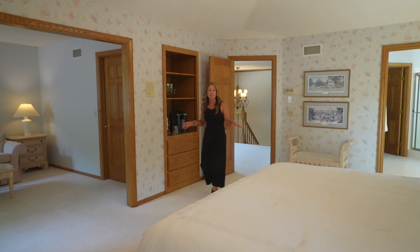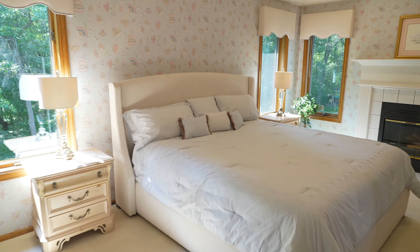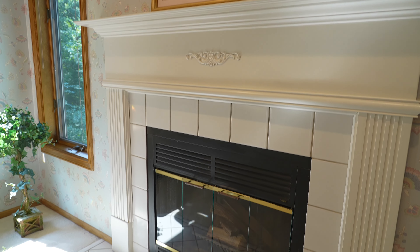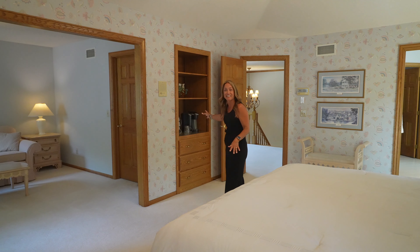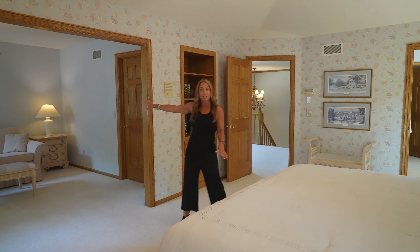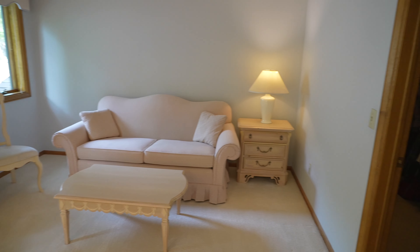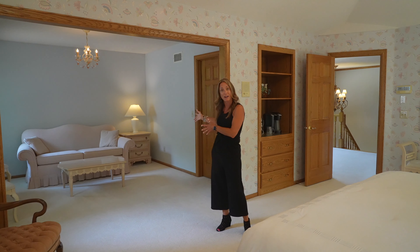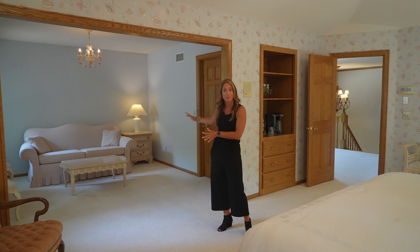This primary bedroom suite is one of my favorite rooms in the home. You've got the beautiful ceiling. It has a wood-burning fireplace. The homeowners have set up a little coffee bar for themselves, which is adorable. There's a sitting room here that goes into a cedar closet — it's a huge walk-in closet. This could be turned into an additional bedroom as well; that would not take much to add this fourth bedroom on the upper level.